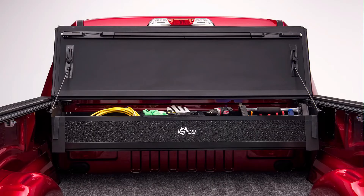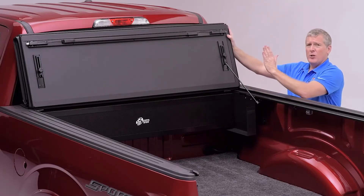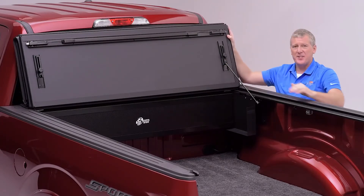But more importantly, because we have secured the cover from the front and from the rear, if you have large cargo that shifts abruptly forward, the BackFlip MX4 is going to prevent damage to your cab and to your glass.